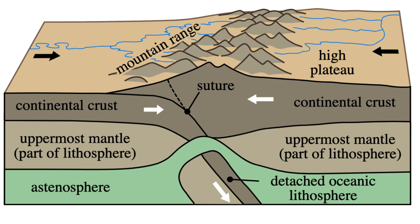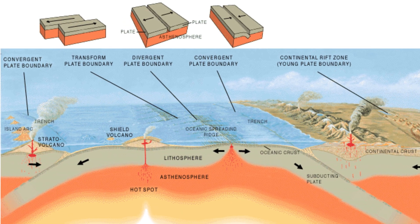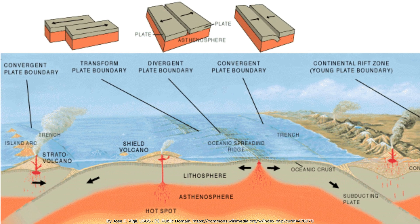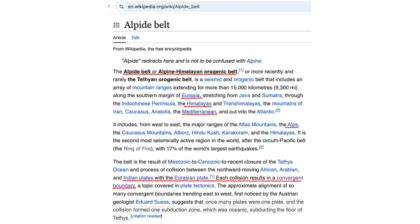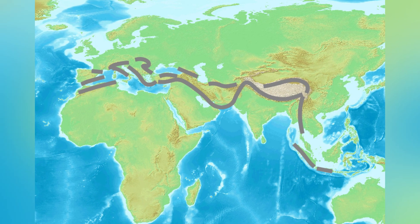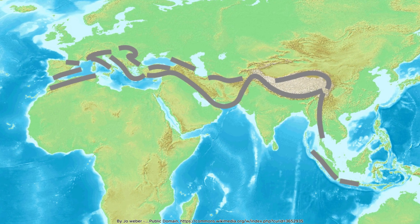Continental collisions don't necessarily end regional tectonics — they transform them. Subduction zones may retreat, as in the Mediterranean, or jump to new locations, as occurred after the Alps formed. This adaptability ensures that Earth's crustal recycling continues even as specific boundaries evolve.